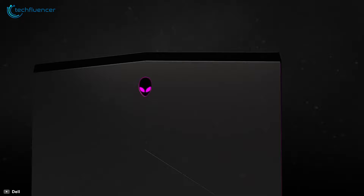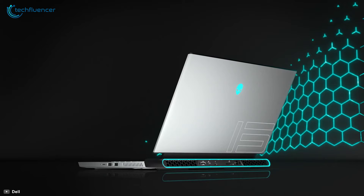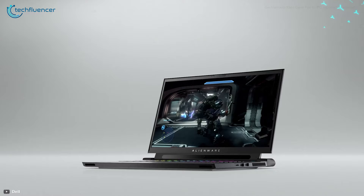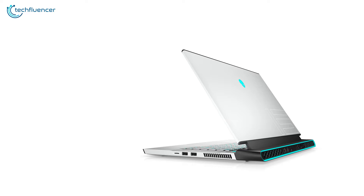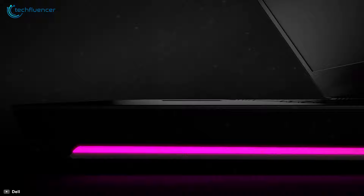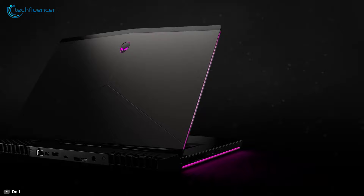The design aesthetic gives off a sci-fi vibe with an LED light bar on the back and an RGB backlit keyboard. The I/O panel offers many connectivity options including HDMI 2.1, two USB 3.2 ports, and a Thunderbolt 3 port. The Alienware M15 R4 is a gaming beast that perfectly utilizes the RTX 30 series to present unrelenting gaming performance.